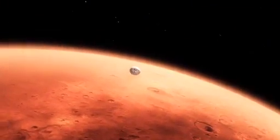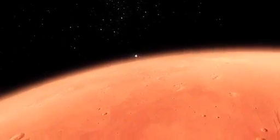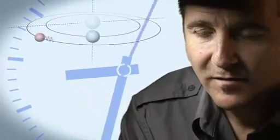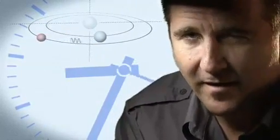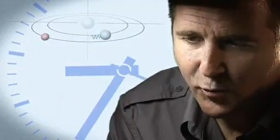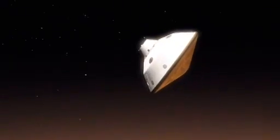To the top of the atmosphere, down to the surface, it takes us seven minutes. It takes 14 minutes or so for the signal from the spacecraft to make it to Earth — that's how far Mars is away from us. So when we first get word that we've touched the top of the atmosphere, the vehicle has been alive or dead on the surface for at least seven minutes.